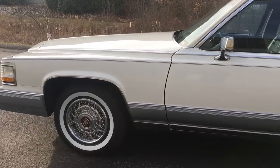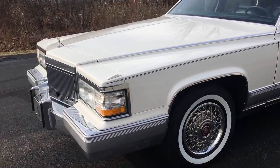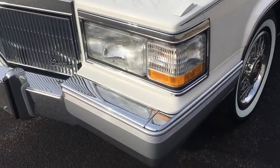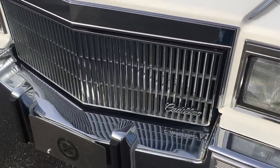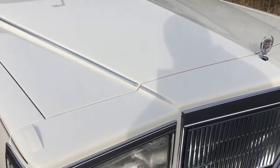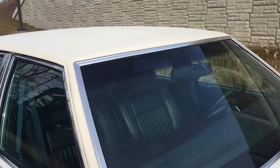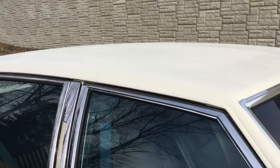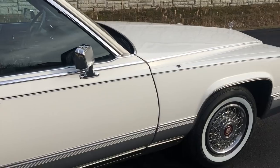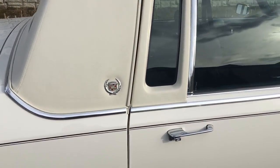The body is absolutely beautiful on it. Straight lines, beautiful paint, beautiful chrome, beautiful vinyl top. It's a nice one — it's a really nice car.